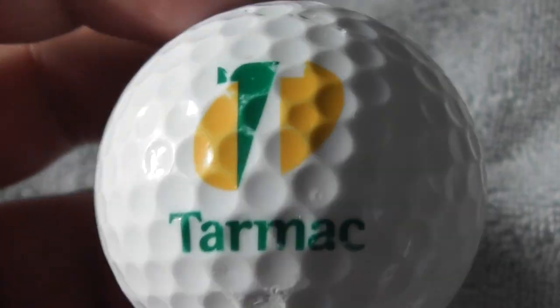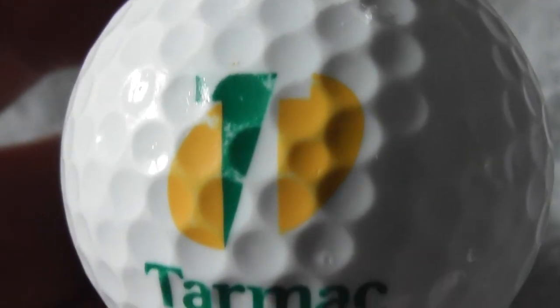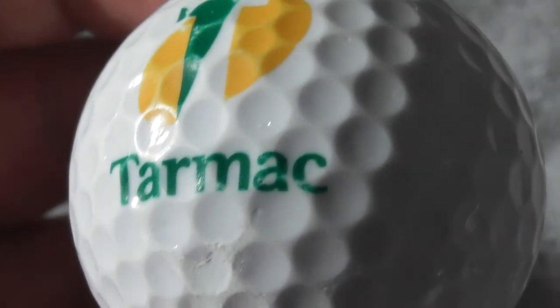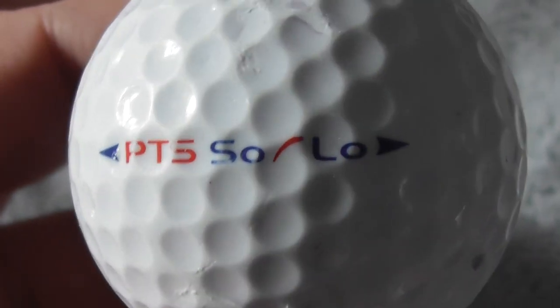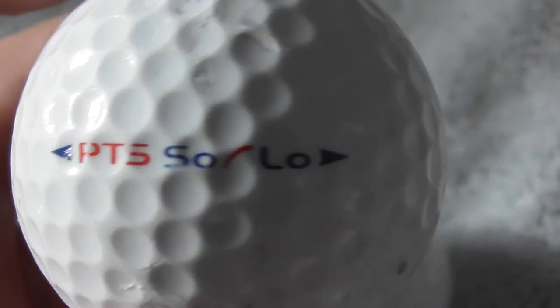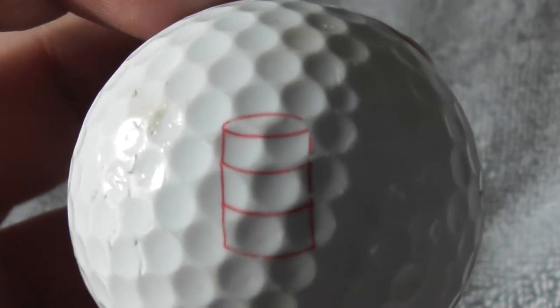Next: Tarmac - as in the stuff you put down on roads, black, makes roads really nice and smooth. I love it when you drive on a brand new road. Britain's pothole-ridden roads are in terrible condition. We need to stop giving money away to other countries and spend it on ourselves - fix our own blooming infrastructure.